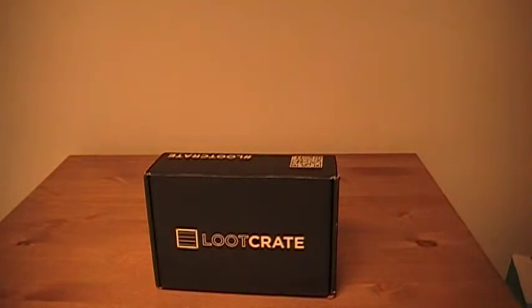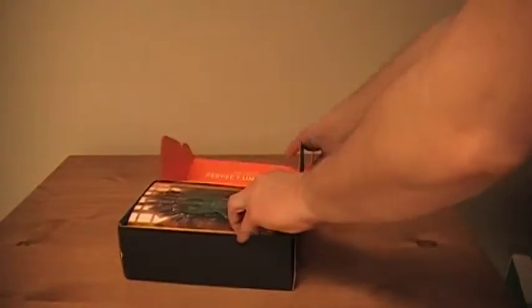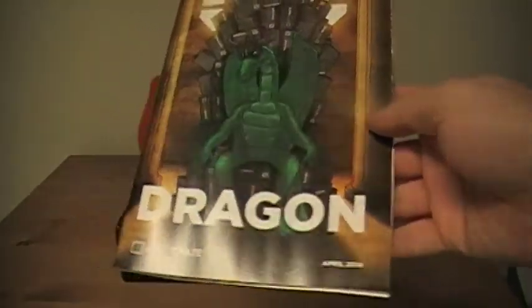So let's actually check out what Loot Crate has in store. First and foremost, Loot Crate stands out because they send you this nice little booklet that tells you about the theme, what's in the box, has some articles, has some interesting stuff — kind of makes it stand out a little bit. So April's theme is dragons, as you can see.